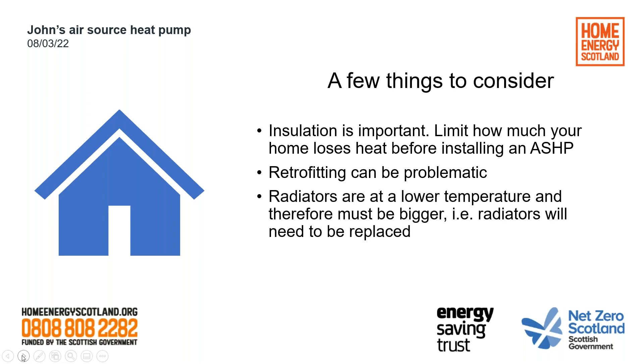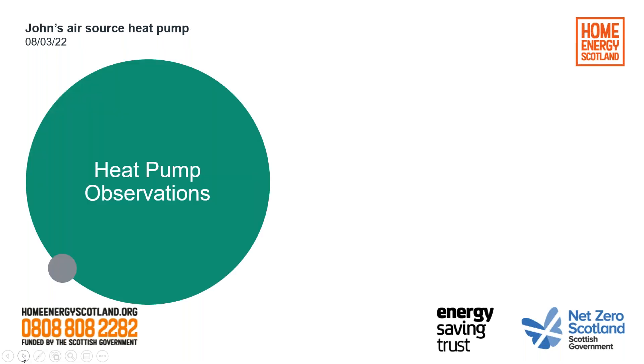Radiators are at a lower temperature and therefore must be bigger — I mentioned that before. Pipework may need to be replaced if it's small bore. In terms of observations: our house is at a stable temperature. What I mean by that is the radiators tend to be on in the background at a lower temperature, but more often, so the house just retains its heat at a constant temperature. Whereas before you'd get a very hot radiator that brings the room temperature up high, then it drops off and you get a cycle of hots and colds. So the house temperature is even, although upstairs we've got a lower temperature for sleeping compared to downstairs.